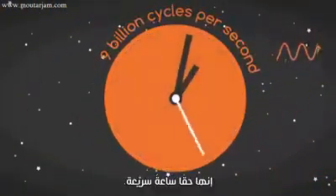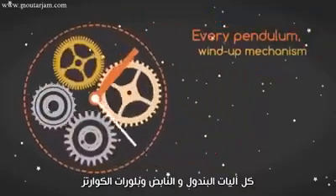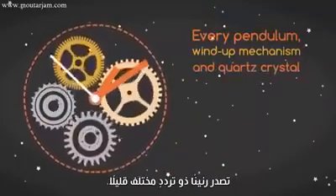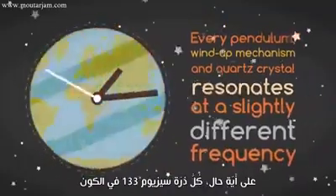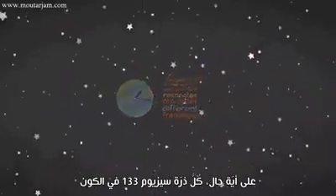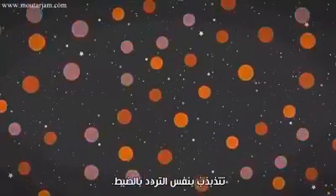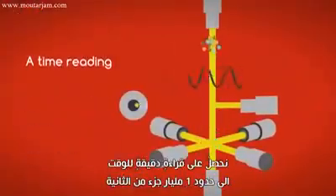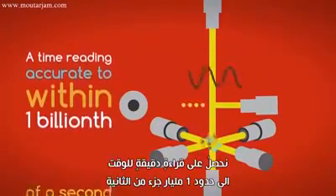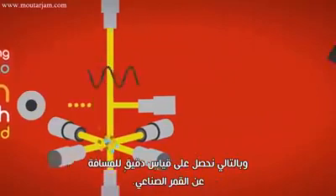That's a really fast clock. No matter how skilled a clockmaker may be, every pendulum, wind-up mechanism, and quartz crystal resonates at a slightly different frequency. However, every cesium-133 atom in the universe oscillates at the same exact frequency. So, thanks to the atomic clock, we get a time reading accurate to within one billionth of a second, and a very precise measurement of the distance from that satellite.